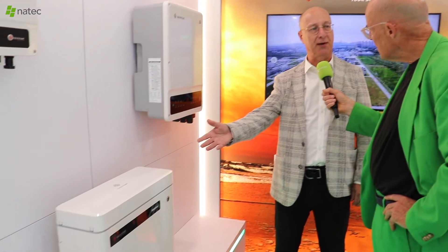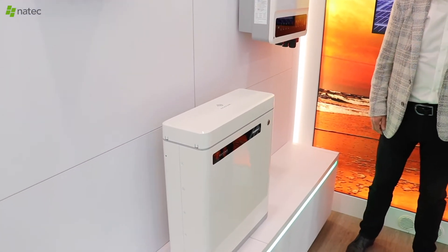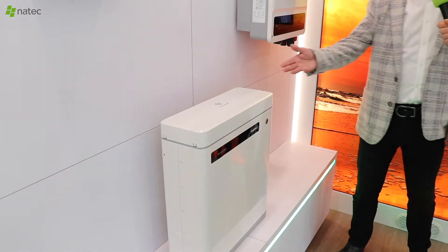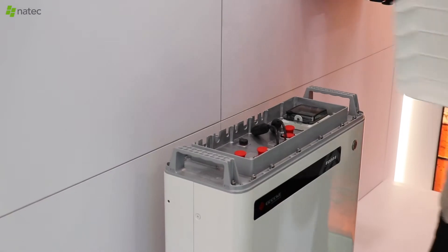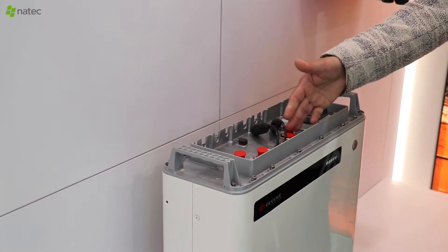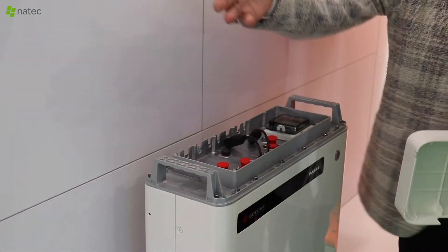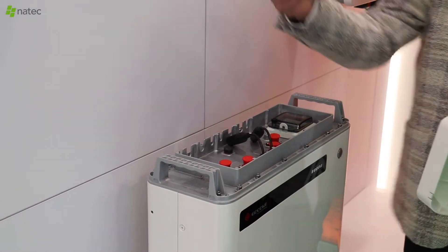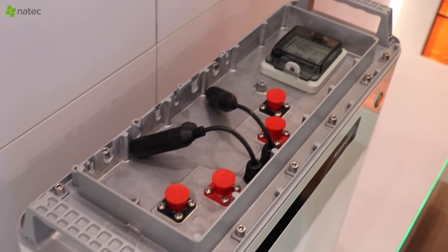This is a five kilowatt single-phase battery for the hybrid inverters. If you want more batteries, it's very easy — you take out the cover and you can see the connection to the inverter. You can connect up to five more batteries if you want. This is also the connection for the communication to the inverter.